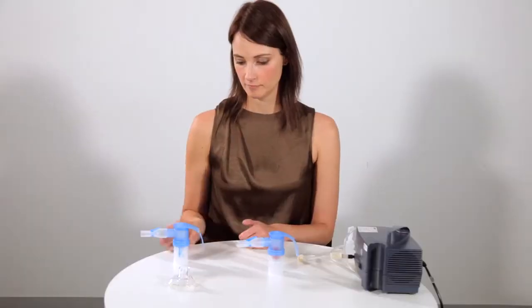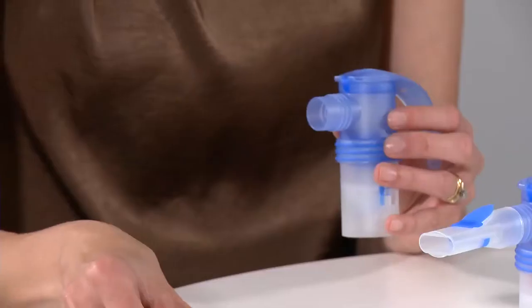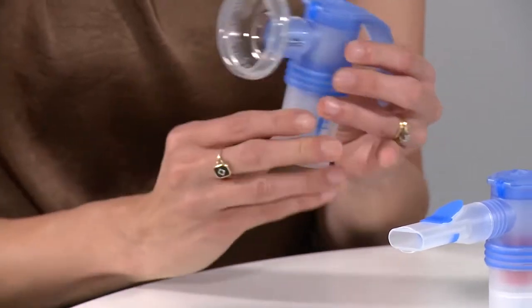The PARI LC Sprint nebulisers are used with a mouthpiece for patients aged four and older. For children under three, baby masks can be attached.